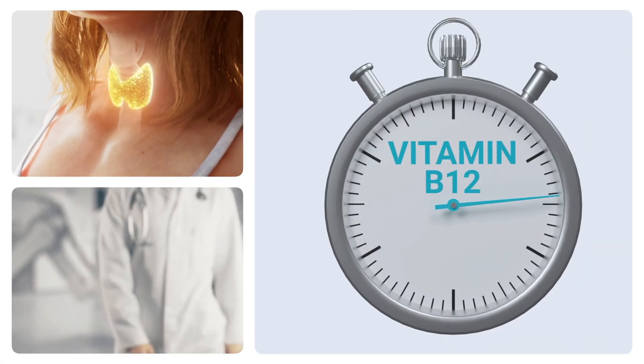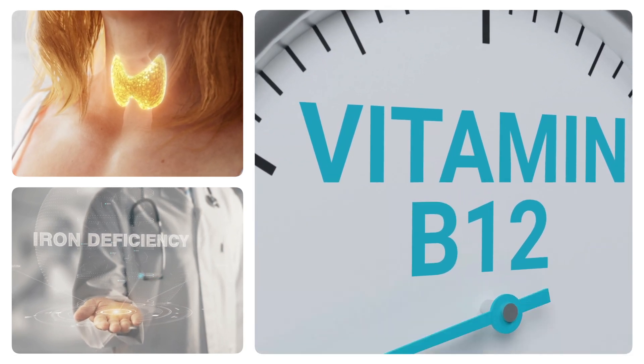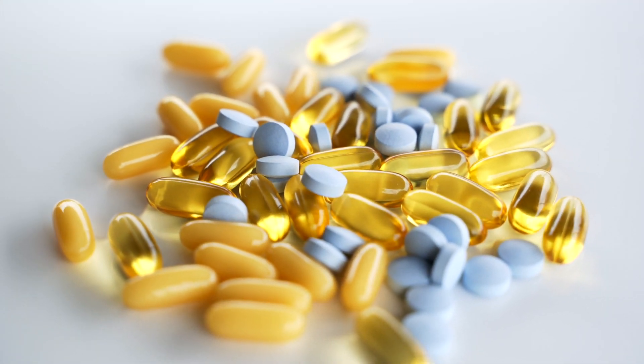It's typically either a thyroid issue, an iron deficiency, or a vitamin B12 deficiency. If you find yourself losing big clumps of hair, try and think about what you're currently consuming — how much iron you're getting from things like spinach, red meat, or even a multivitamin. If you can rule out one or two potential causes, that might help clear things up or at least give you a better understanding of your deficiency.